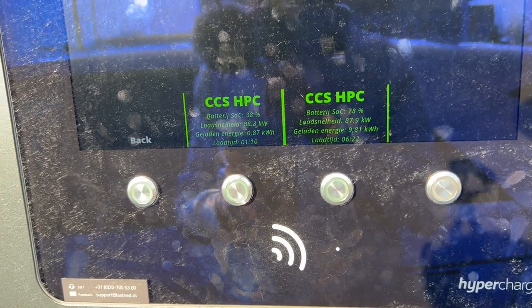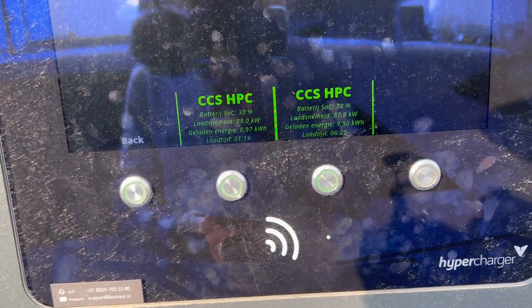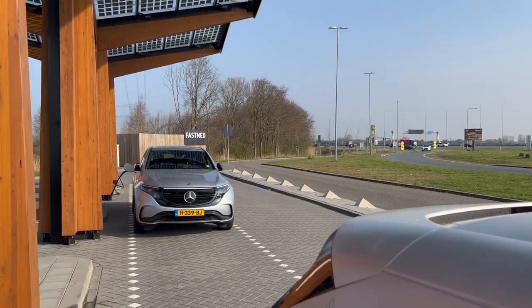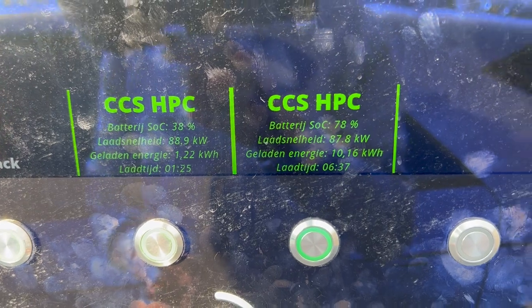This is a weird power split. We're both doing 90kW speed when I would expect both vehicles to do more. Would there be a power issue here? Is the Jaguar going to charge at Fastnet? Very strange.